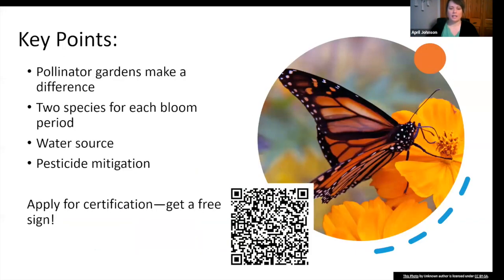Key points: pollinator gardens make a difference — your eight by eight space does contribute positively to pollinator conservation. You need two species for each bloom period, meaning at least eight different species across the four bloom seasons. You need a water source and pesticide mitigation. If you've already got a pollinator garden that meets all the criteria, fill out the application — you'll get a really cute free sign. Or if you're installing one this year, bookmark the application page as a reference for qualifications.